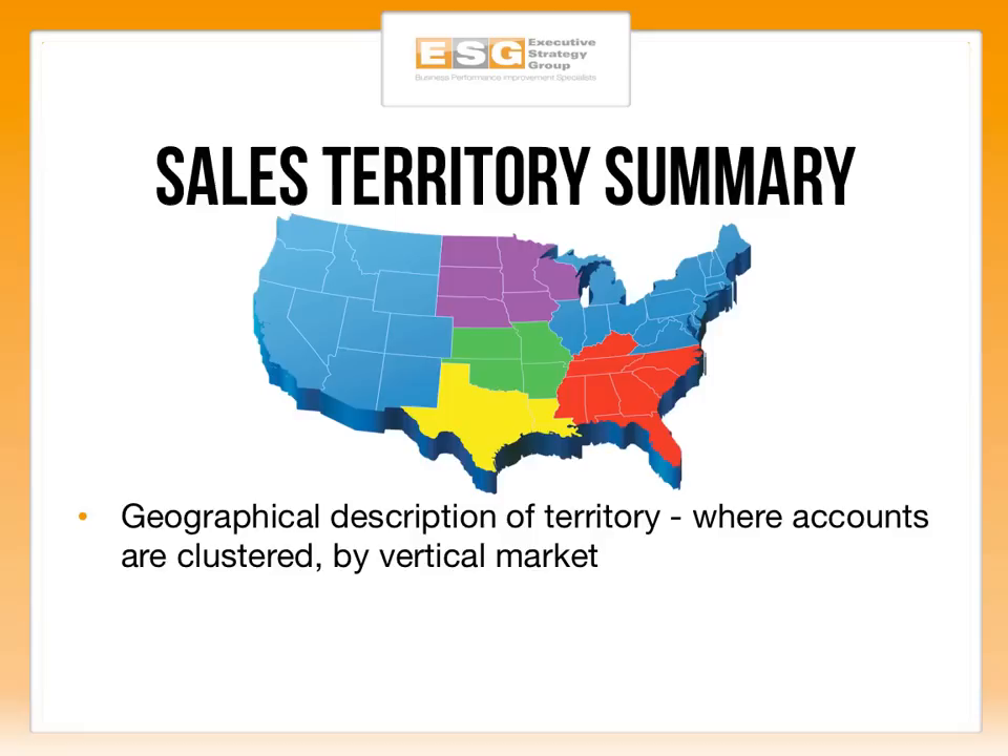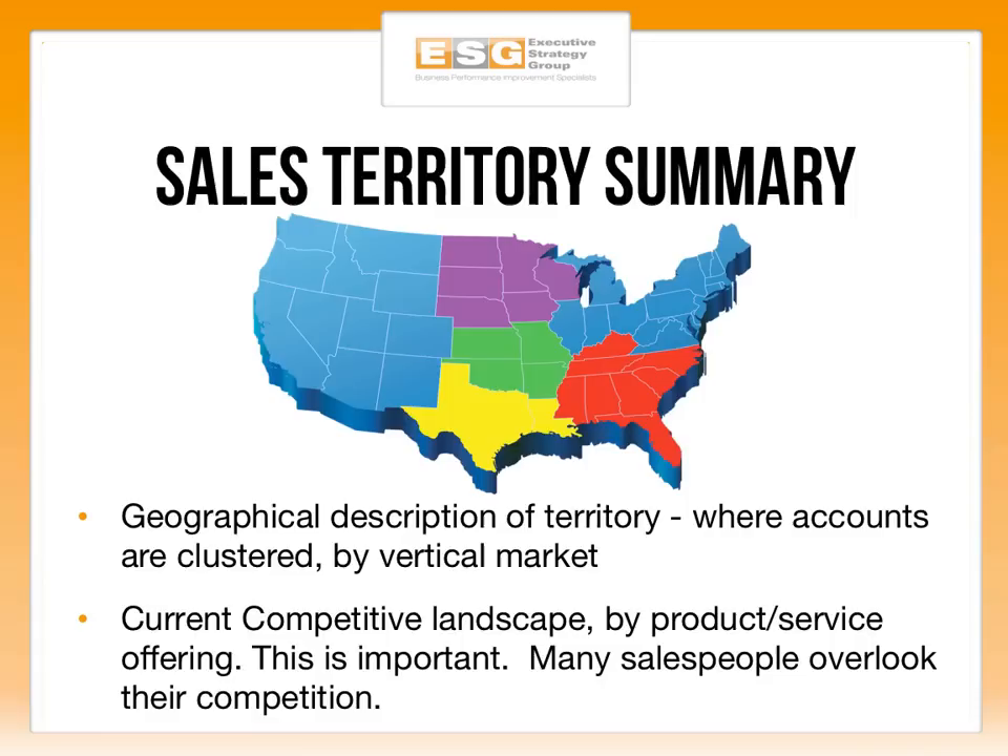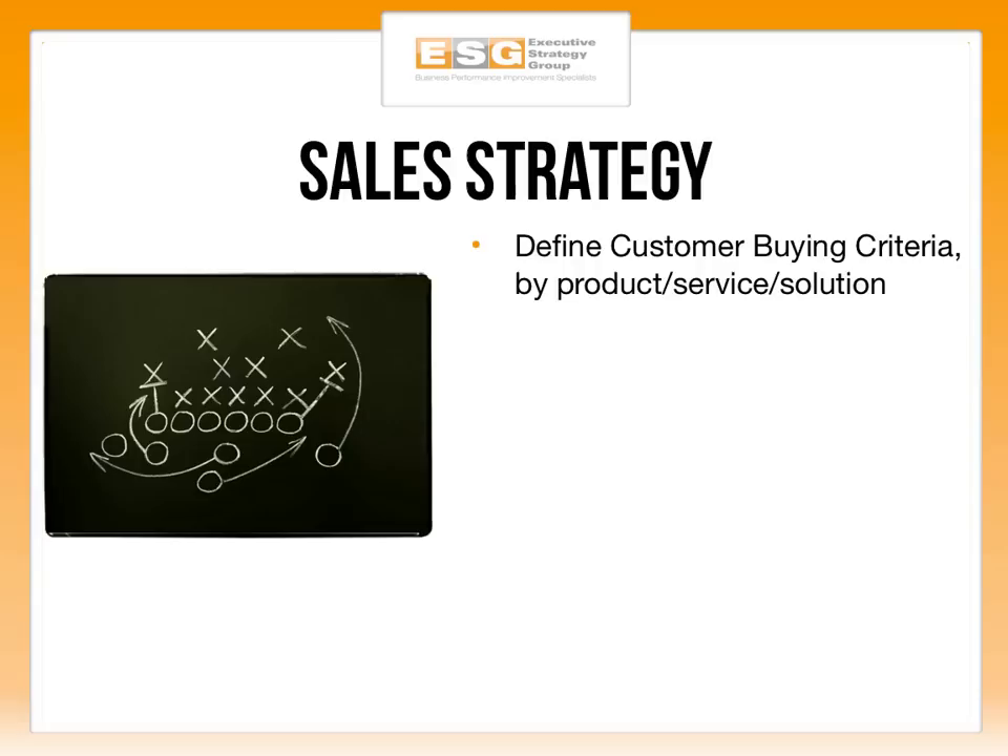You also want to look at the geographical description of the territory — where are accounts clustered, and what are the vertical markets? Are we heavier in healthcare than financial services? Is higher ed our strong suit and technology our emerging market? Be very descriptive of what niches we have dominance in and what niches we want to break into as net new opportunities. Also look at the current competitive landscape. Many salespeople and business leaders overlook their competition or don't know how competitors present themselves in the market. You have to know the competitive threat to be able to deal with it — otherwise you're shooting from the hip.